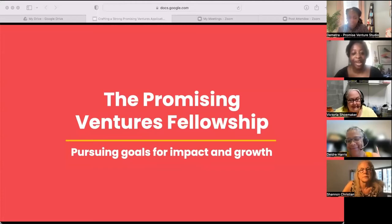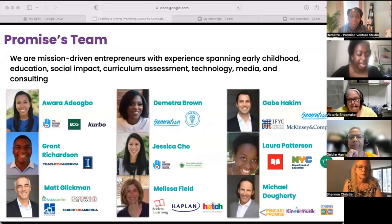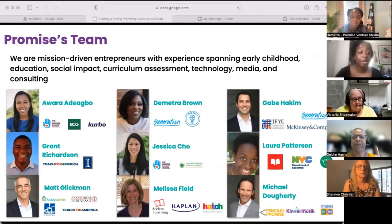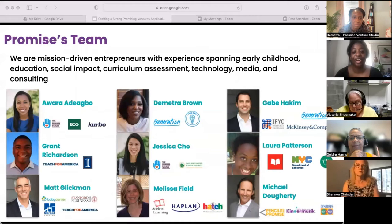At Promise, we provide our highest level of support through our Promising Venture Fellowship program — a no-cost accelerator program for a small number of ventures that are poised to make great strides in their scale and impact. We know that entrepreneurship is hard, and it's especially hard in early childhood. In this fellowship, we help organizations overcome the barriers they're facing and make substantial and sometimes dramatic progress towards their growth and impact goals. Our team is comprised of mission-driven entrepreneurs with experience spanning early childhood education, social impact, and much more.